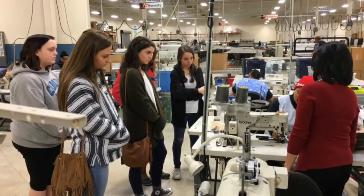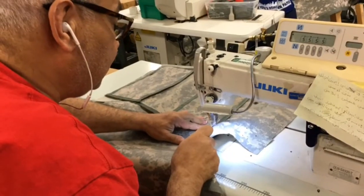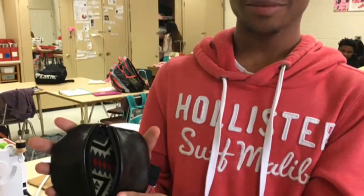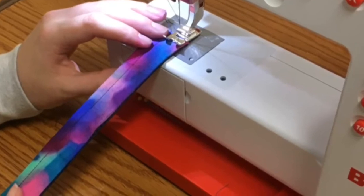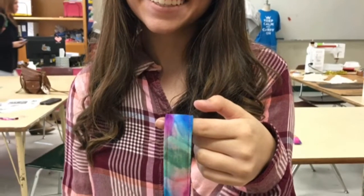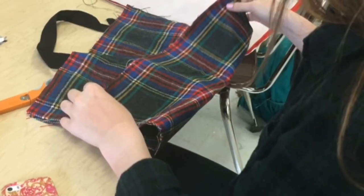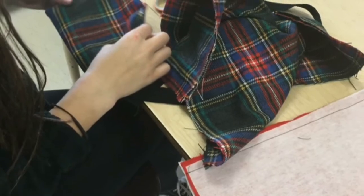Whether designing a line of clothing, learning how to make your own fabrics and patterns, or taking a visit to NC State College of Textiles or a real-world manufacturing plant, you will definitely gain a vast array of knowledge as it pertains to fashion, business, marketing, and global trade.